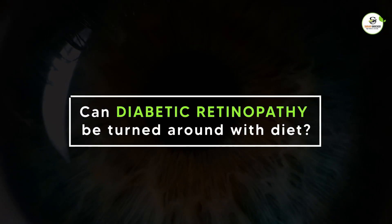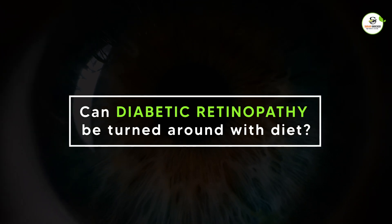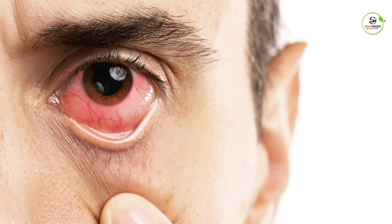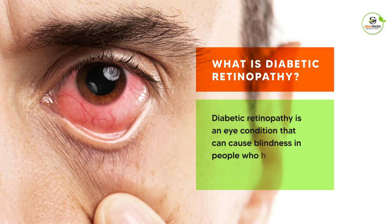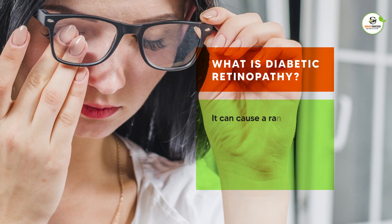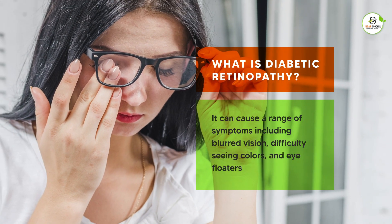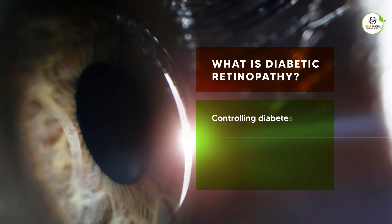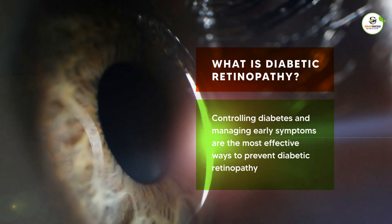Can diabetic retinopathy be turned around with diet? The answer to this question needs in-depth information about diabetic retinopathy. Diabetic retinopathy is an eye condition that can cause blindness in people who have prolonged diabetes. It can cause a range of symptoms including blurred vision, difficulty seeing colors, and eye floaters. Without treatment, it can cause vision loss. Controlling diabetes and managing early symptoms are the most effective ways to prevent diabetic retinopathy.